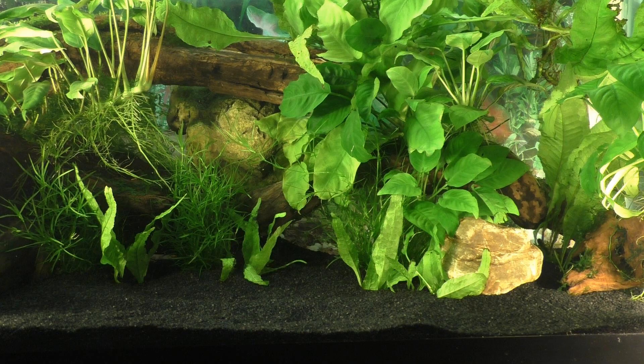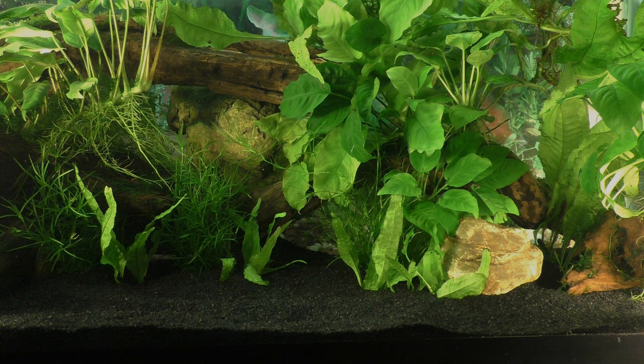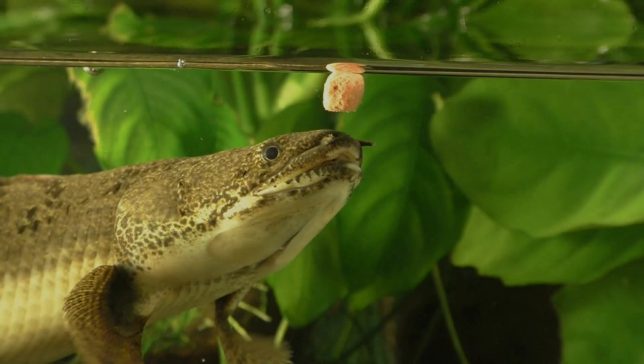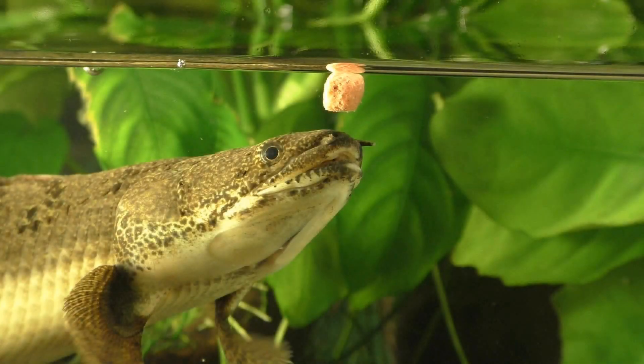Sand is the preferred substrate for all polypterus species. White sand tends to wash out their colors while a dark sand yields better color and contrast. In the following feeding scenes, be sure to notice how the spiracles open and close while the mouth and throat are obstructed by the prey.